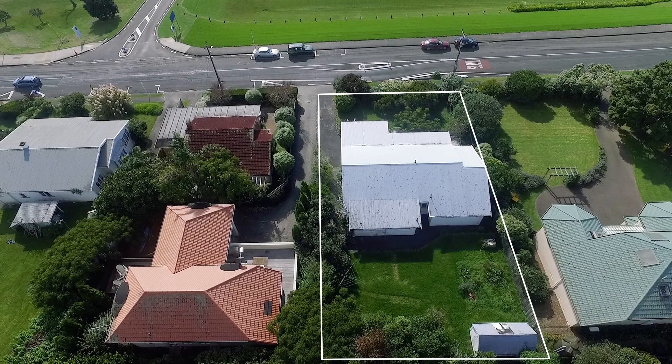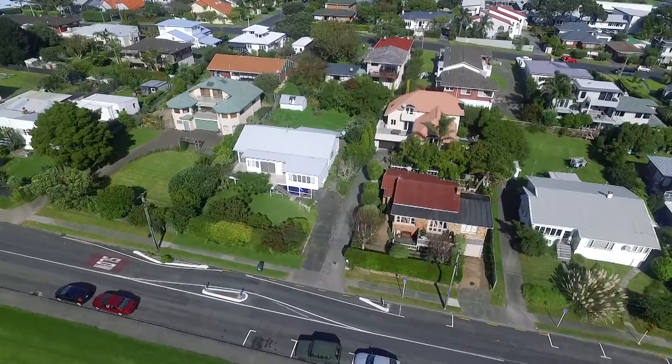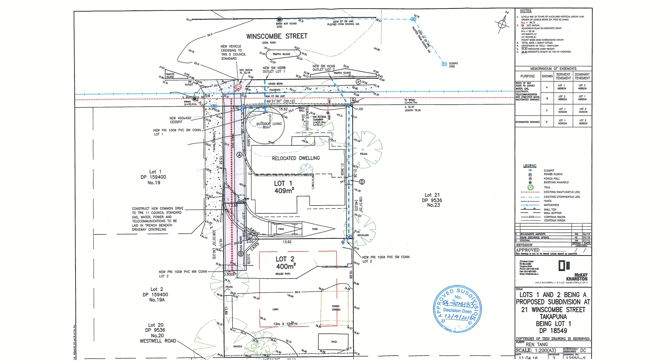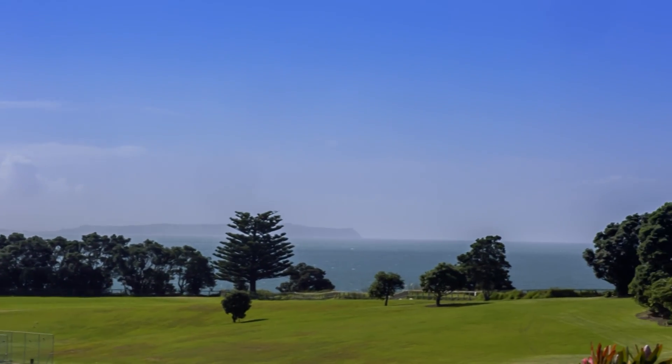Welcome to 21 Winscombe Street, Belmont. This is a great opportunity for this 809 square metre freehold property of prime land. The subdivision resource consent has been granted for moving the old house forward and building another new house at the rear. Both houses will enjoy the beautiful sea view.